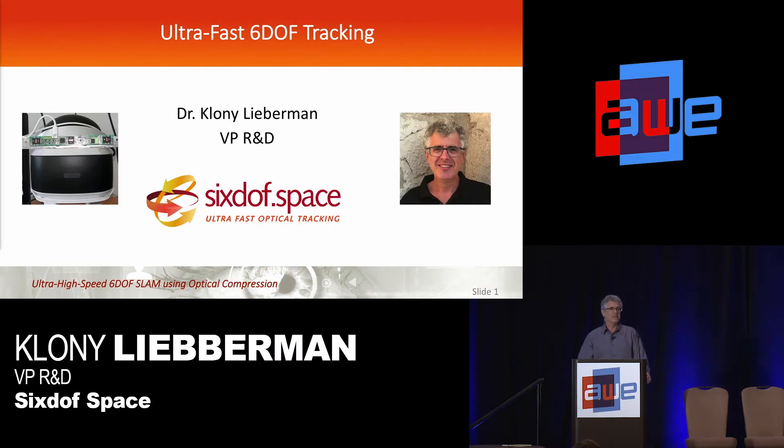Good morning, everyone. My name is Clooney, as you heard, and I'm from a small startup called Sixtoff Space, based out in Israel. We're developing a novel approach to doing high-speed Sixtoff tracking that's much less computationally intensive than what's currently out there.